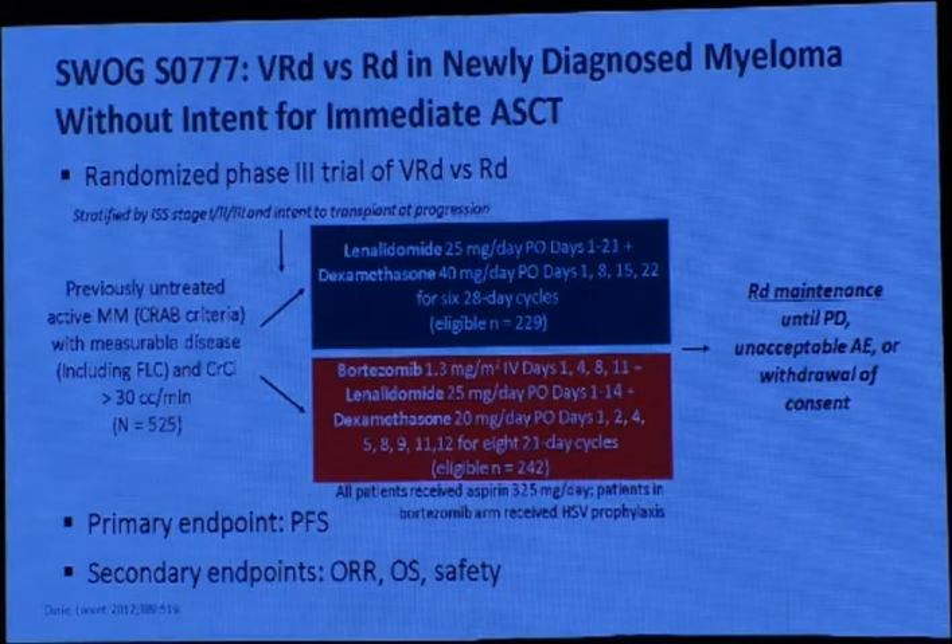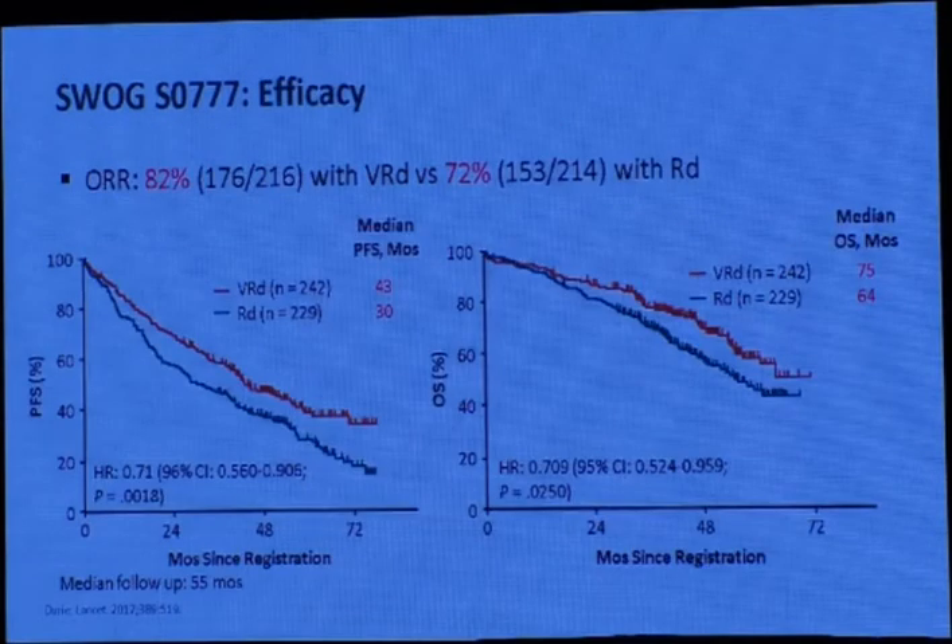A trial starting about 10 years ago compared lenalidomide-dexamethasone versus VRd (bortezomib, lenalidomide, dexamethasone). VRd is now the standard first-line treatment worldwide according to ASCO guidelines and American guidelines. The overall response rate for VRd is 82% versus only 72% for lenalidomide-dexamethasone.